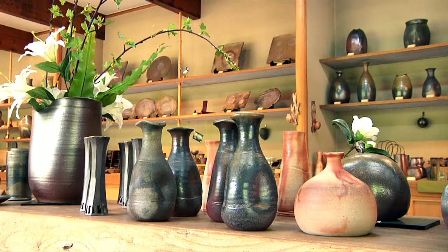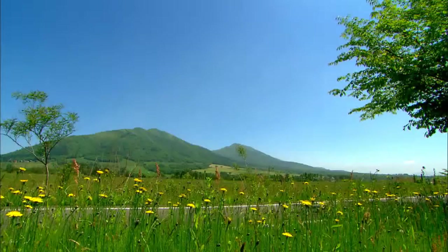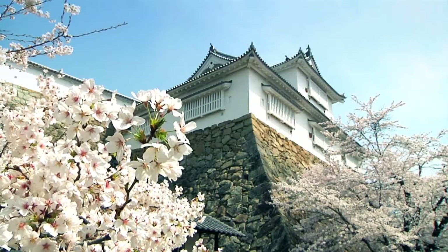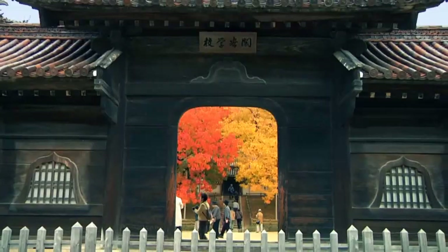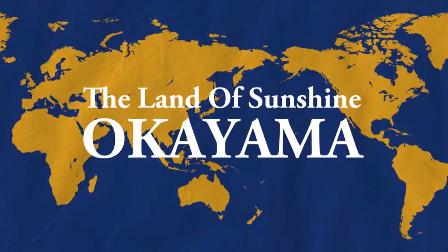A fascinating history, traditions, a rich culture and a diverse cuisine — Japan has it all. In this exciting country, there's a place known as the Land of Sunshine: Okayama.